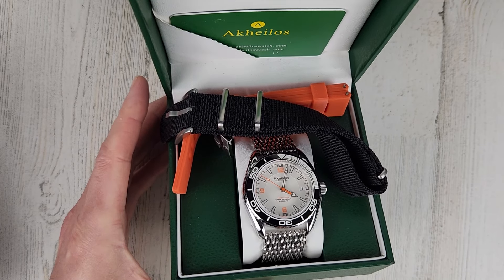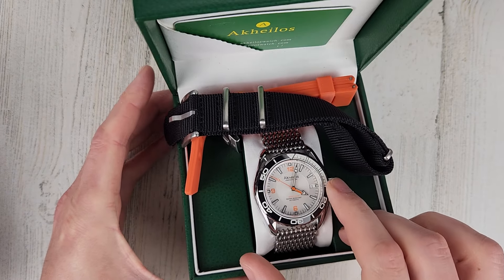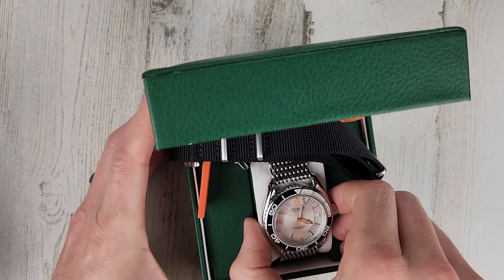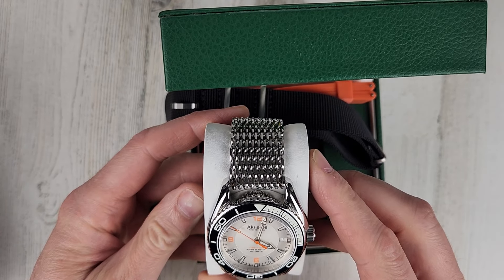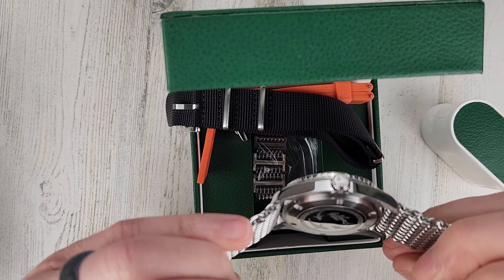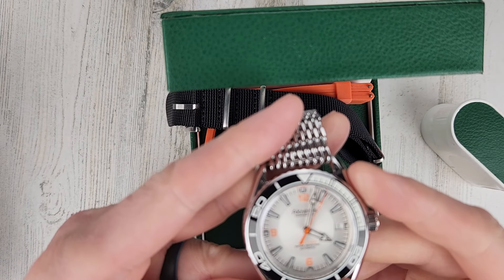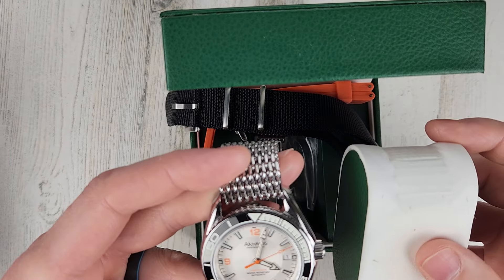First one, going in alphabetical order, is the Aquilos Abyss. $225, comes with a box, NATO and rubber strap, and also comes on a shark mesh bracelet. It's rated to 500 meter water resistance. I believe it has a Seiko NH35 movement — it just says automatic movement but I'm pretty sure it's a Seiko NH35. I'll put that in the description below. So $225 for this one.